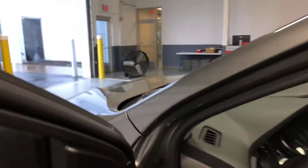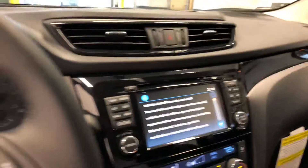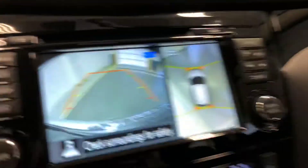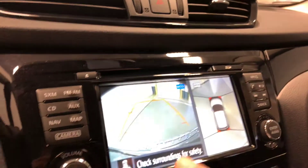Now we're going to get in — I want to show you the navigation and take a peek at those other systems. One of them being the around view monitor.